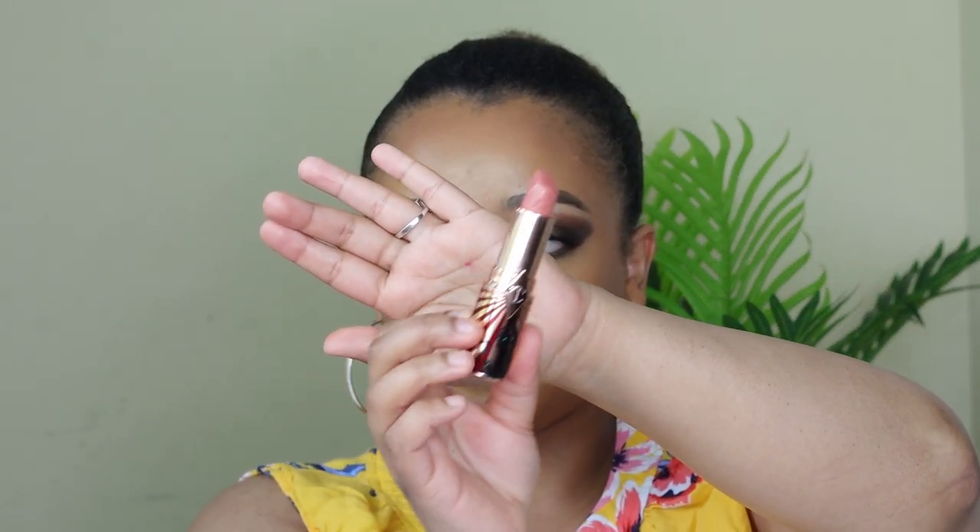My other favorite luxury brand lipstick is by Charlotte Tilbury, right here. This is in the shade Angel Alessandra. I'm not totally sure of the name, but that's what it is.